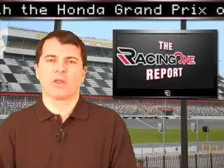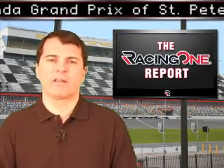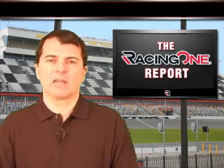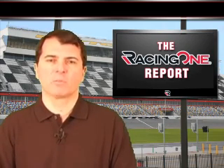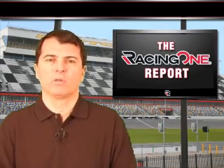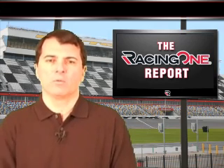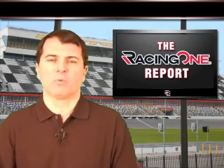That'll do it for this edition of the Racing One Report. Keep it right here 24/7 for all your racing news. We'll have the entire weekend from Texas Motor Speedway covered for you here at Racing One, plus the IndyCar Series, the World of Outlaws, and everything else going on in the world of motorsports. Thanks for watching. We'll see you soon. This is Pete Pistone reporting.